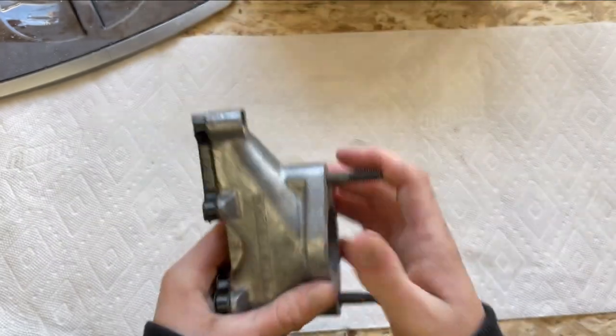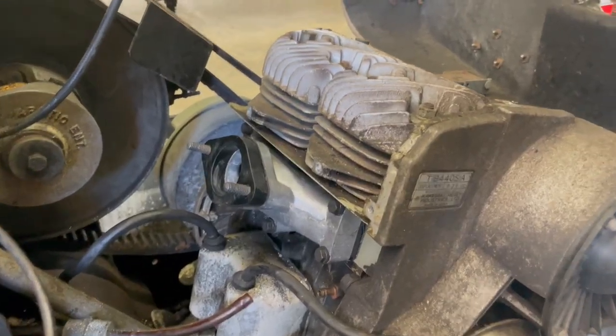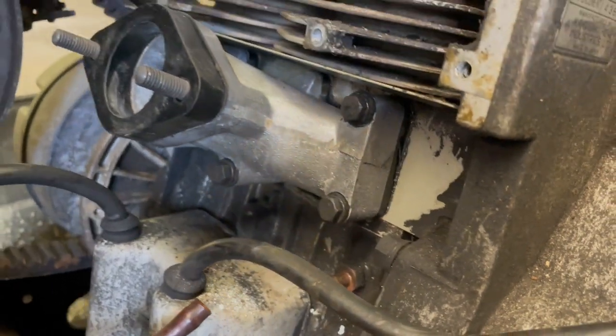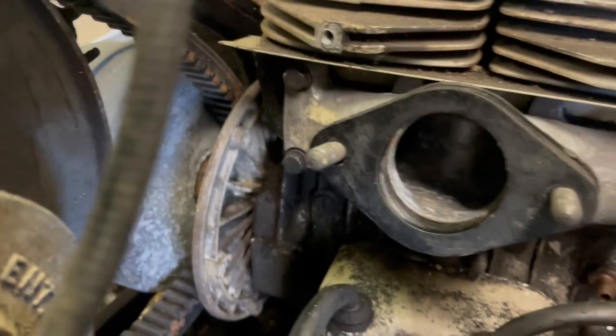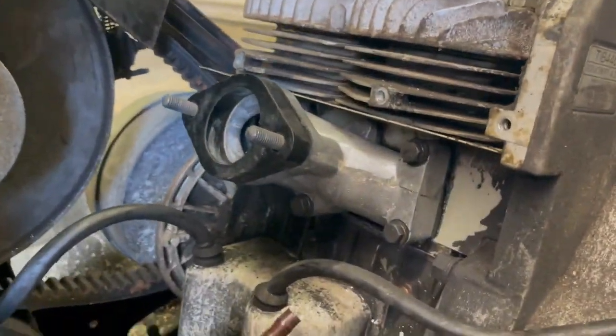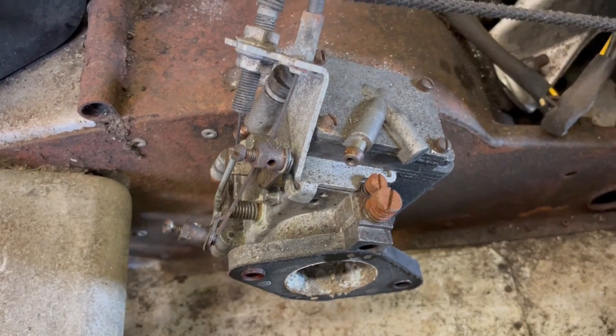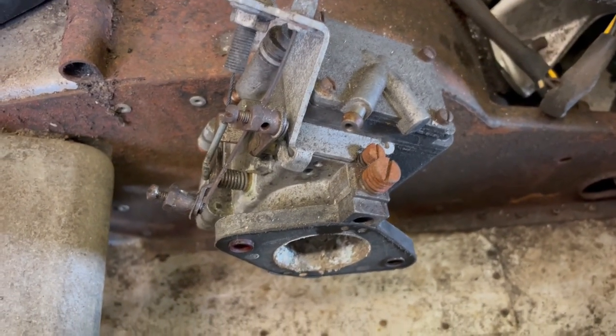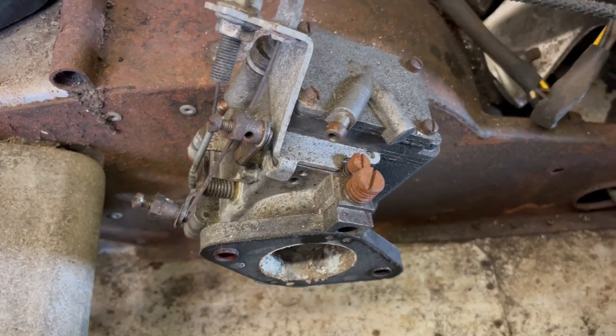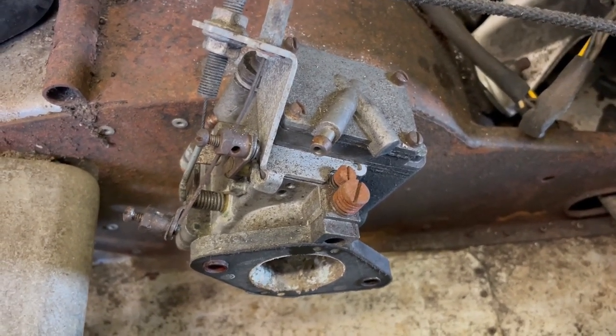Made in Japan. Intake is back on, all cleaned up. Now let's get this crusty carb off and do what I've been dreading all video and see if we can clean this out.